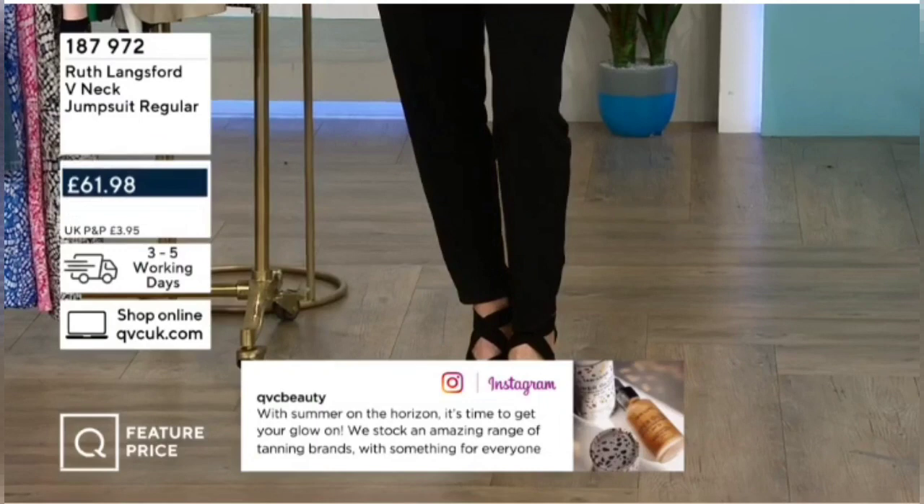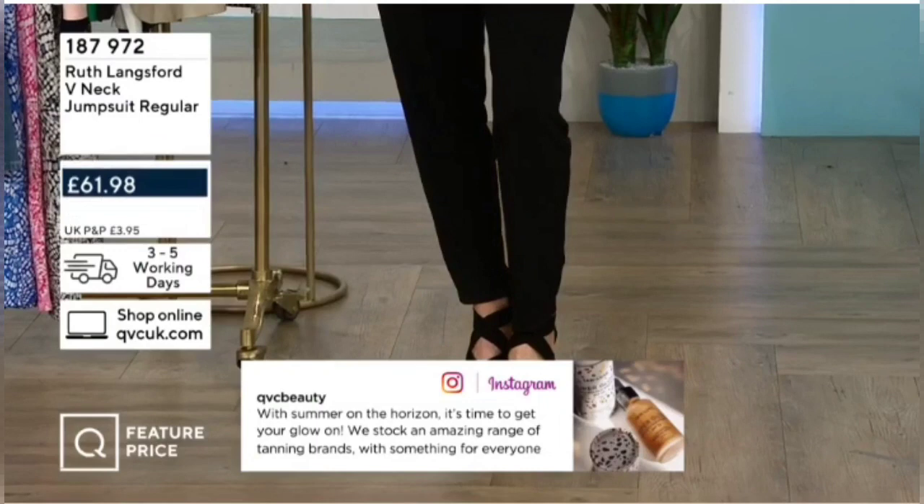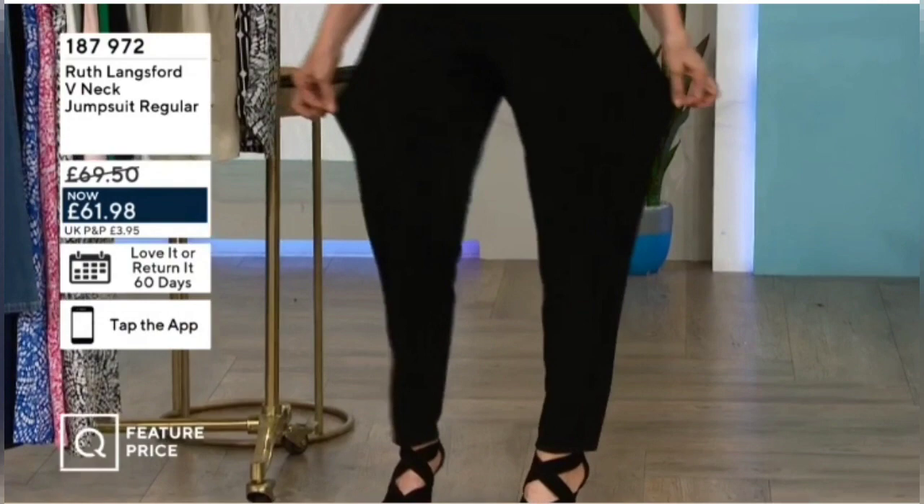We're talking about my jumpsuit — £61.98. It looks like a top and trousers, very clever. I'm in the tall, with a lovely relaxed leg shape. It does come in a solid black as well, but I've got the natural animal option, so it looks like you've got a little top on top.